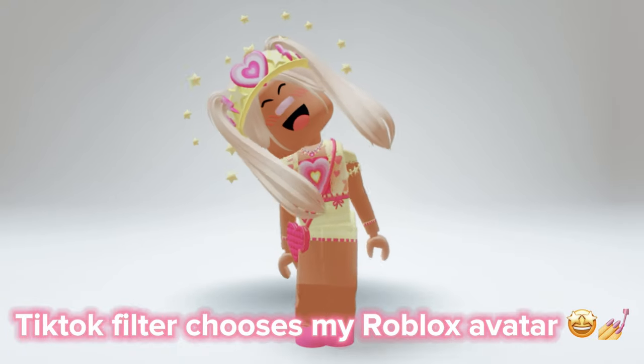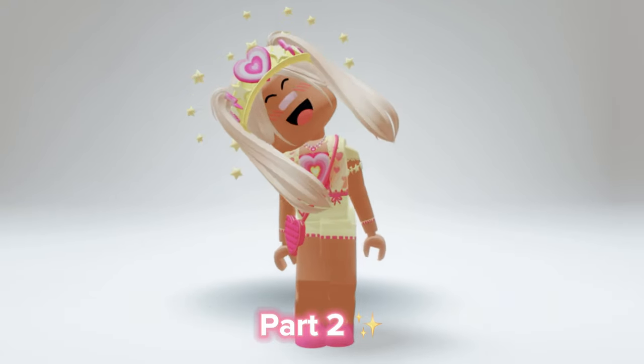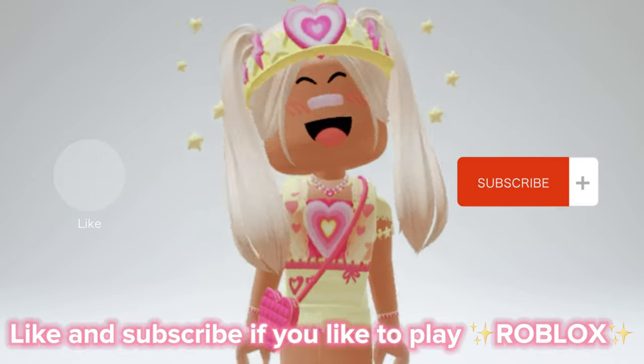TikTok filter chooses my Roblox avatar — Part 2. Like and subscribe if you like to play Roblox.